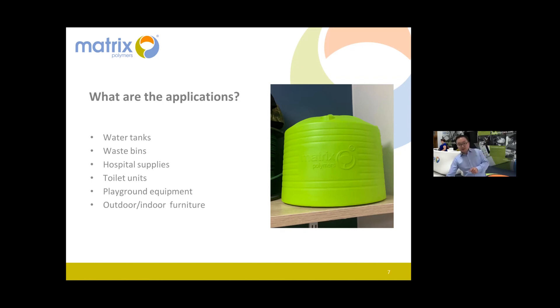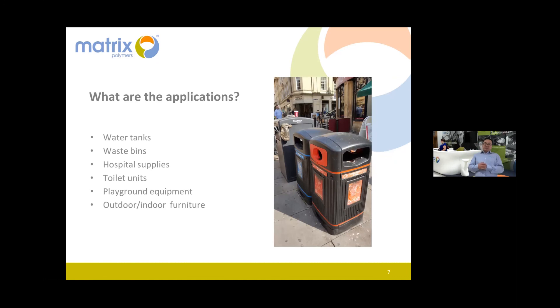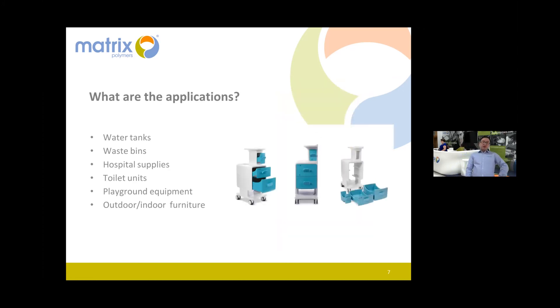Waste bins — this photo was taken in the UK a few years back. Unfortunately those bins are not antimicrobial, they really stink. Antimicrobial could be used for waste bins on the street, in your yard, or in hospitals.